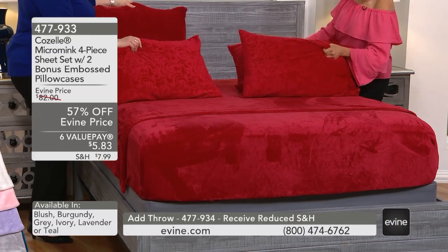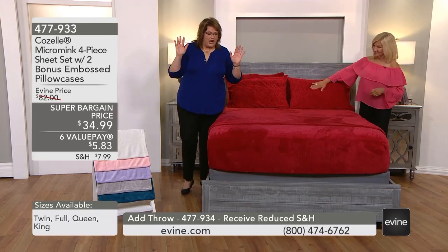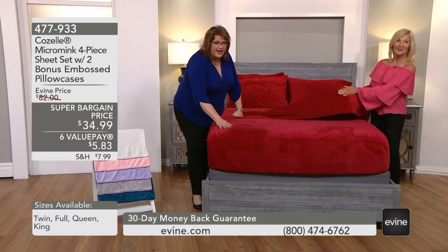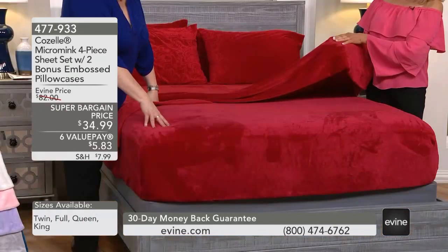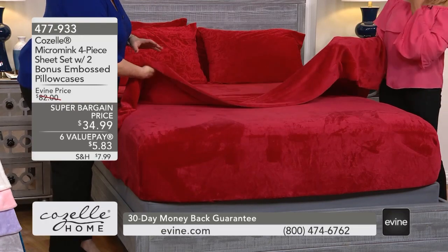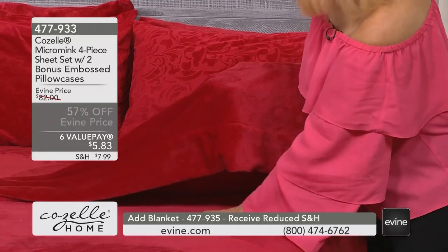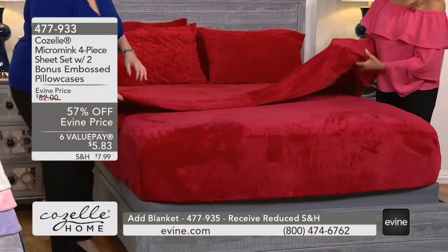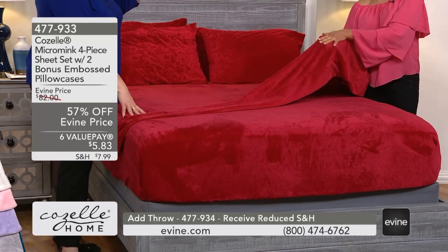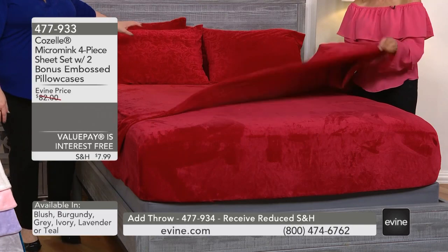Brian Kester, one of our hosts here, swears by these sheets. My son loves them too. Brian keeps the fitted sheet on his bed all year long. He said, 'Laura, I can't do the flat sheet in the summer, but I want to lay on this all day long — it's almost like having a Sherpa mattress pad.' You could also use this as your blanket. Use your high thread count sheets with this as a blanket on top.